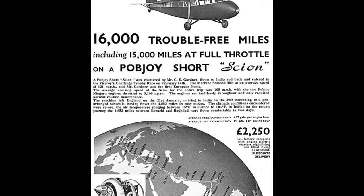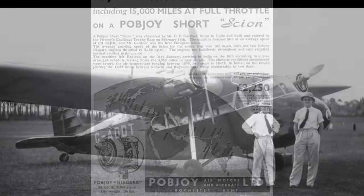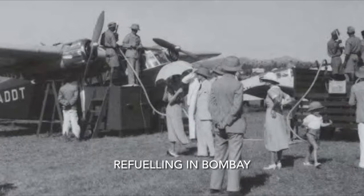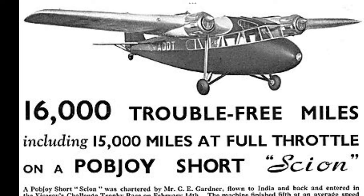In January 1936, accompanied by his school friend Peter Marcel, Charles flew a Short Scion from England to Delhi to take part in the Viceroy's Cup air race. They came a credible sixth place and arrived back in England in March 1936 having encountered no problems whatsoever. Pobjoy Air Motors had to issue a correction to their advertisement due to a pre-printing oversight.